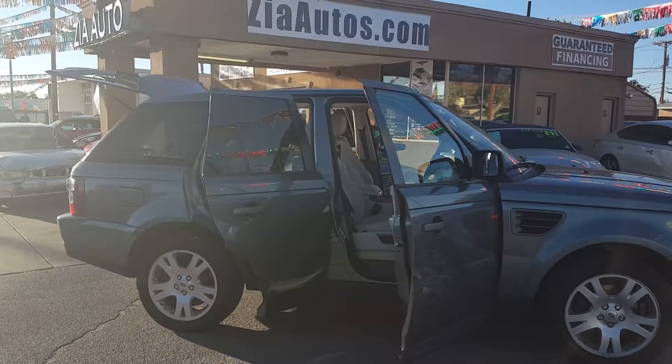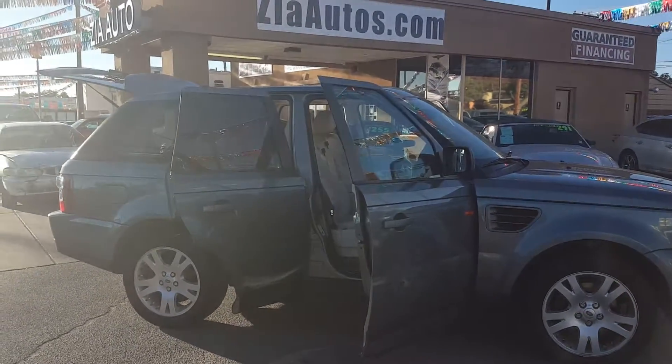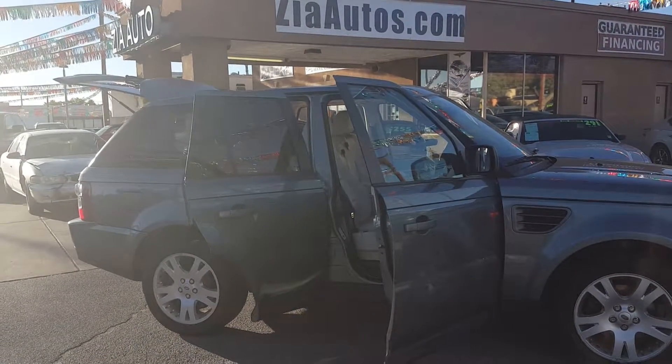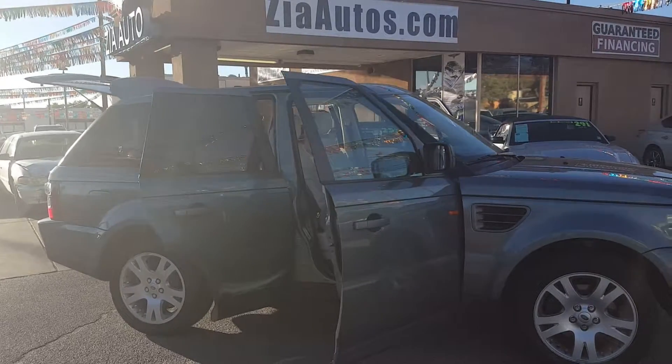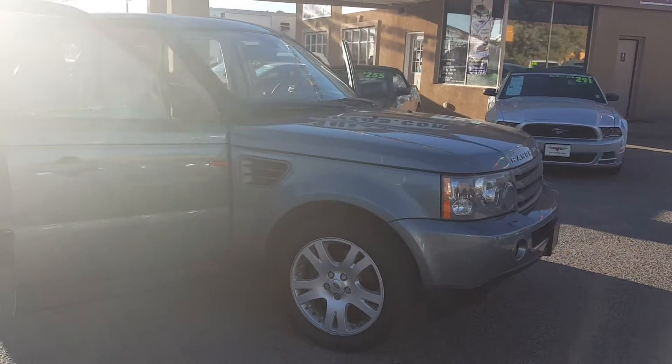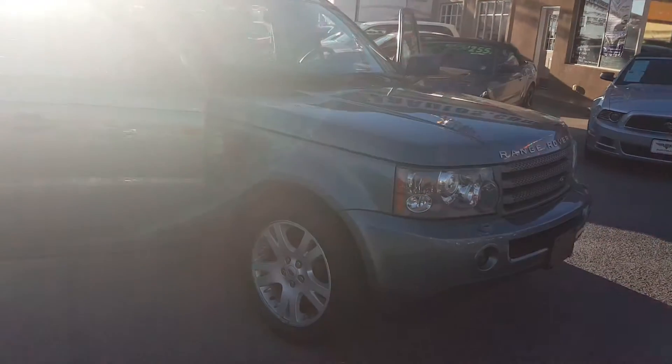Good afternoon, John here at Zia Autos. We're at 4913 Manal, 505-889-9653. We're looking at an 06 Range Rover, 4.4 liter V8.